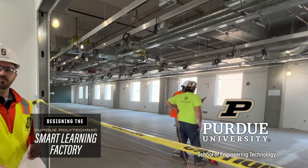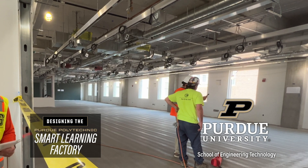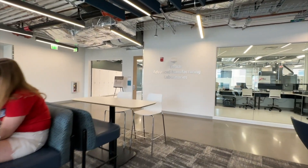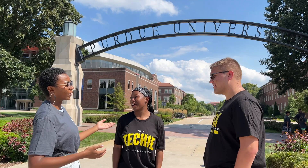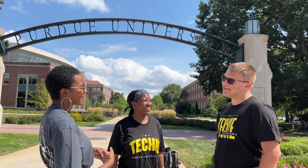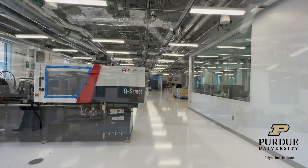Progress never stands still. To be competitive, a learning environment must be capable of evolving actively to prepare students for changing conditions in industry. To meet these needs, the School of Engineering Technology at Purdue University is building a state-of-the-art lab called the Smart Learning Factory, the first of its kind in the country.